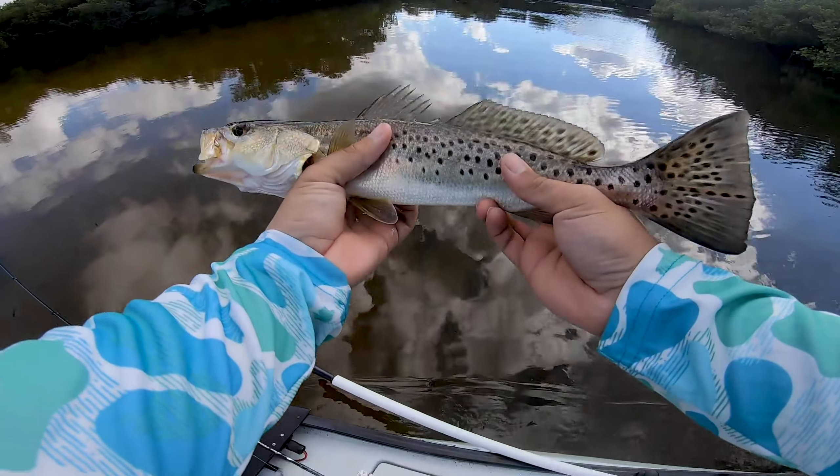We also saw some awesome tailing redfish out there on the flats, which was pretty cool stalking up on them. Unfortunately they didn't bite — they were super spooky, bluebird skies and super clear water made it very tough. Hopefully next time we'll get one out there. Thank you guys so much for tuning in! Make sure to check out Southern Fin Apparel — link in the description, pick yourself up one of these awesome camo hoodies. Until next time, thank you guys so much — let's go!